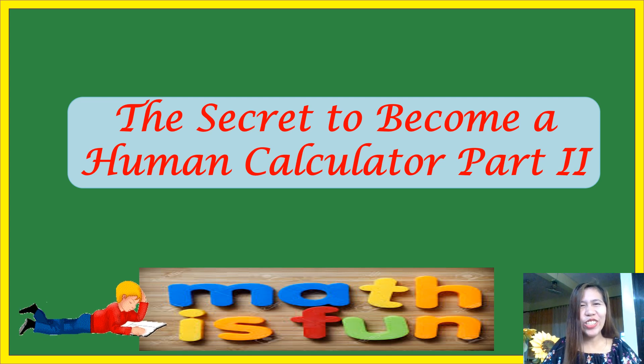Hello guys, welcome to my channel Math is Fine. Today I'm going to reveal another secret on how to become a human calculator. For those who are new to this channel, kindly subscribe and click the notification bell so that whenever I upload a new video you will be notified. By the way, I am Cheryl Sguera, a mathematics teacher. Okay, here we go, keep watching.